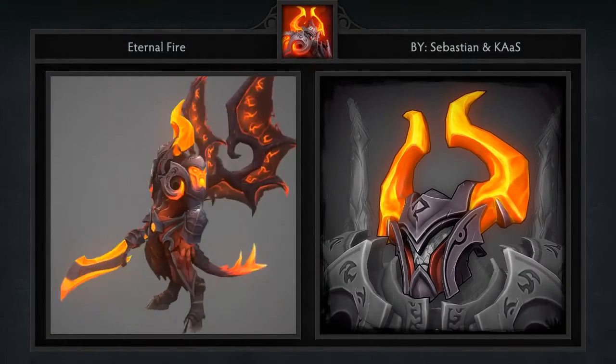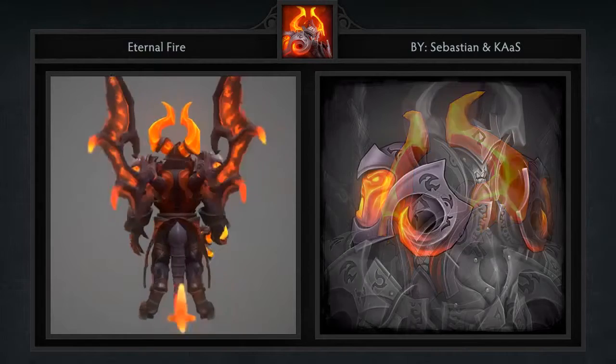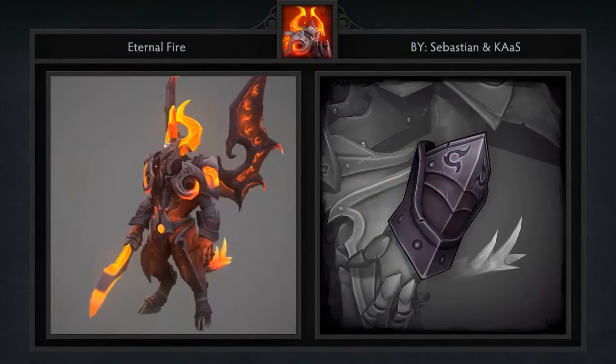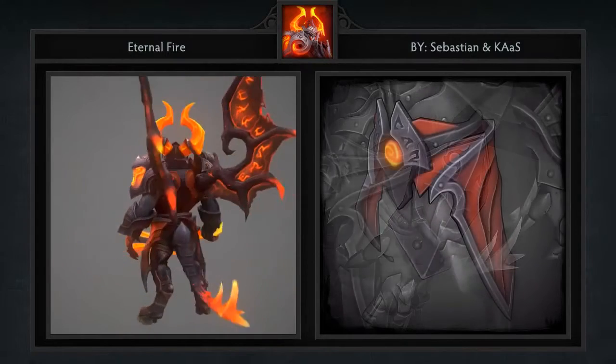Next is the set of Eternal Fire for Doom created by Sebastian and Kos. It comes with 7 items including a helm, armor, arms, belt, blade, wings and tail.